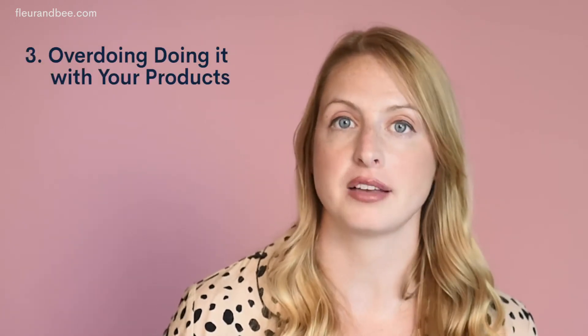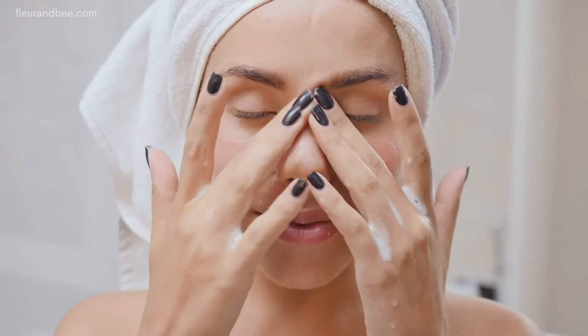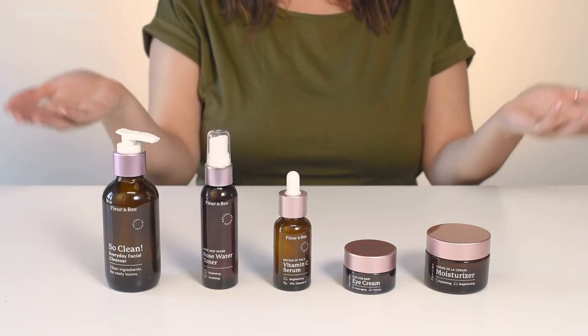The third common mistake is actually overdoing it with your products. It turns out you can wash your face too much. If you're cleansing too much, your skin can become dry and irritated. If you're exfoliating too much, that can be super harsh on your skin. So you just want to keep it simple — wash your face twice a day. You don't even have to use cleanser both times; you can wash with water in the morning and cleanser at night, and use a basic lineup of products.